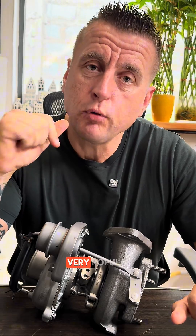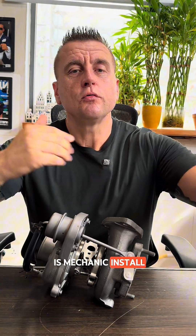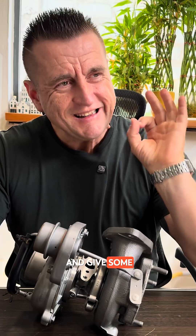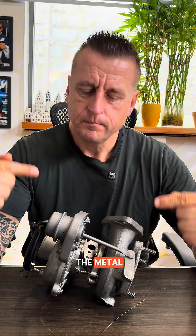A very common problem is that the mechanic installs the new turbo and immediately wants to hear it whistling. It's not a violin — we don't need to listen to anything. We need to start the engine and give it three good minutes at idle. What mechanics do instead is install the new turbo with no oil and go pedal to the metal, and the brand new turbo dies on day one.